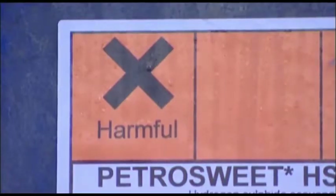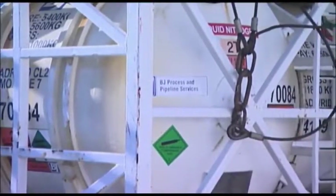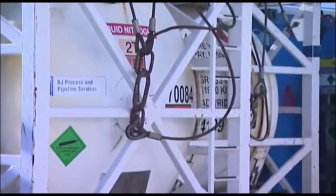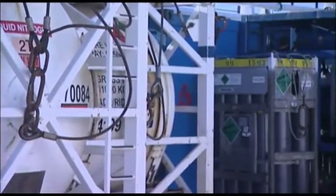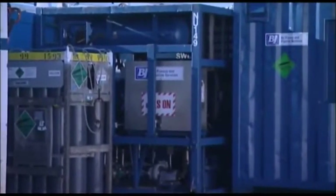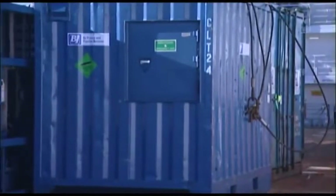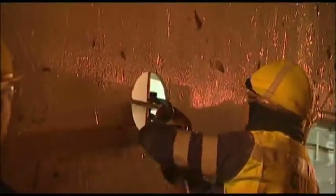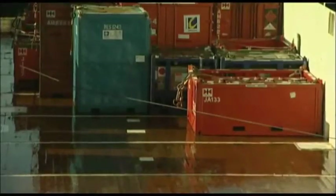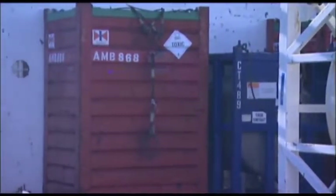Dangerous goods such as gas cylinders, helicopter fuel, explosives, and radioactive isotopes must be stowed away from the accommodation, with the correct separation in accordance with the IMDG code or national legislation. Good secure stowage is important for all cargoes, as water on deck can cause them to move — this is especially important for hazardous cargo.